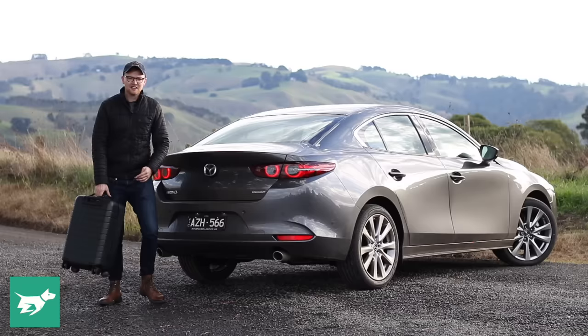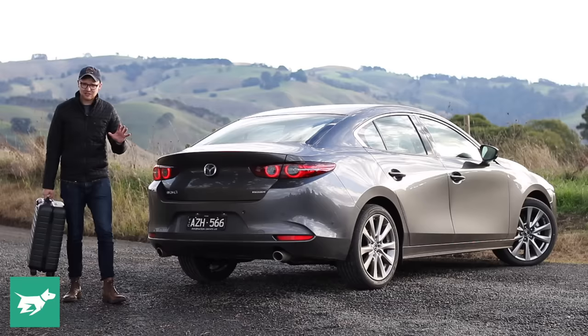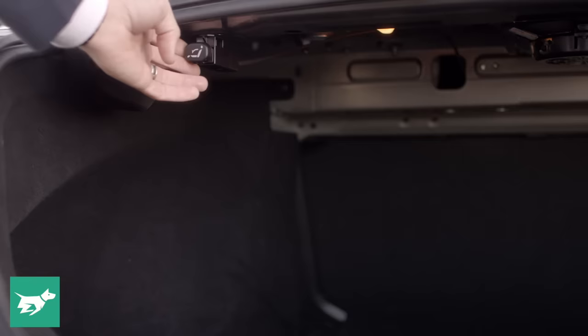The Mazda 3 hatch's boot space actually got smaller over the generation it replaced, but that isn't the case on the Mazda 3 sedan. The sedan got quite a bit longer, which meant more room in the back, as we just saw, and also more boot space. So underneath this traditional sedan boot, there's heaps of room — 444 litres of space, to be precise, in a nice square, wide space. There is a bit of a lip to lift suitcases over, even bigger than on the hatch, but you'll be able to live with it. Plus, you've got pull tabs that let you drop down those rear seats nice and easily.